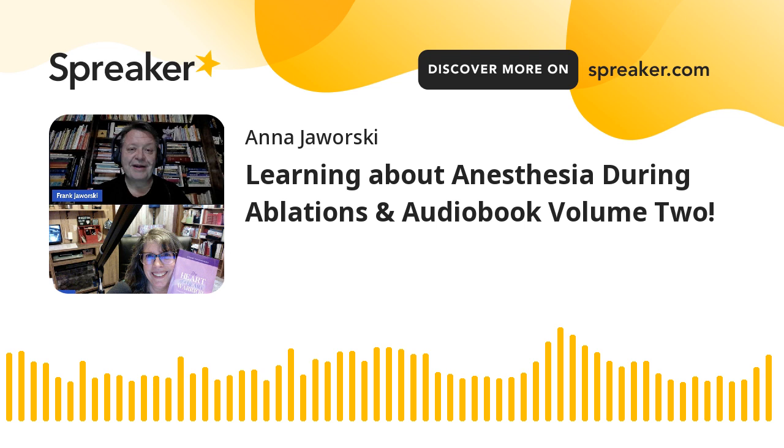Welcome to Heart to Heart with Anna. I am Anna Jaworski, your host. I'm also a heart mom to an adult who was born with a single ventricle heart and who is 29 years old. With me today is Frank Jaworski, my husband and dad to our daughter Hope, who was born with a single ventricle heart, and to our heart healthy son Joey. Frank is a certified registered nurse anesthetist, or CRNA for short. Today, Frank and I will talk about special considerations for members of the CHD community when it comes to visiting the electrophysiology lab or EP lab. This can be a very scary place for heart warriors to visit.